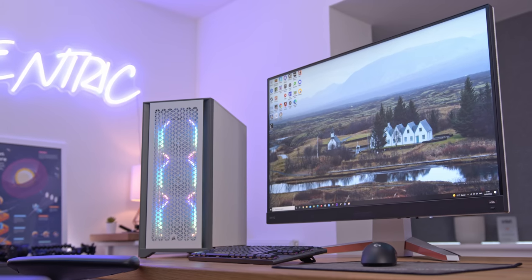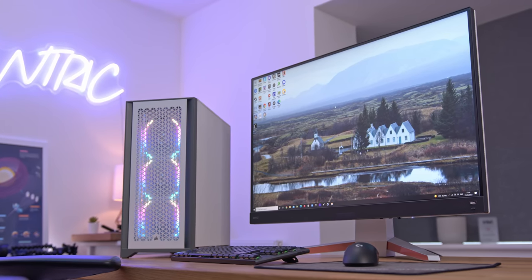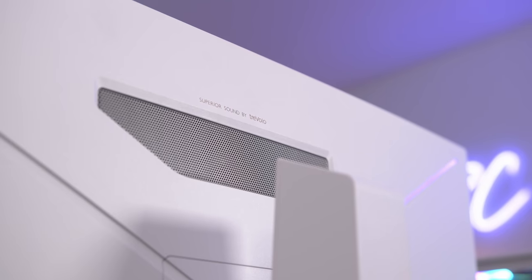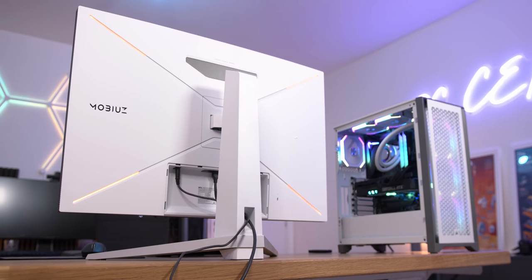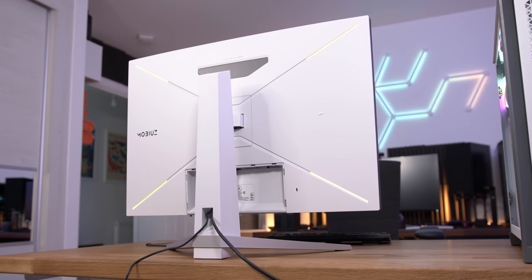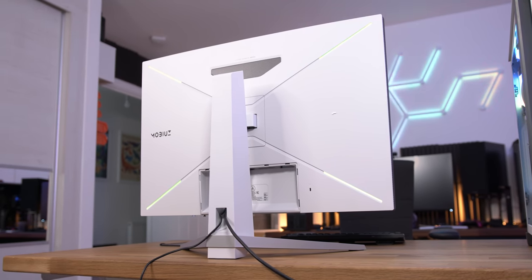The first thing I notice is this little speaker grill down the bottom, because this is meant to be more like a mini TV and a monitor rather than just a PC monitor. So you've actually got a microphone built into this as well. In terms of inputs, you've got two HDMIs, both of which I believe are 2.1, and then you've got that DisplayPort 1.4, USB hub, and a headphone jack.